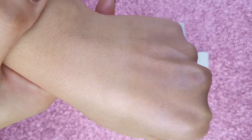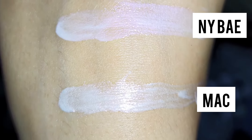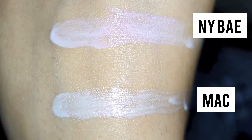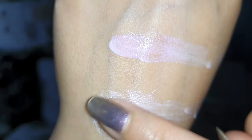I am very excited to see if this is a good dupe. If it is, why splurge your money on high-end brands? Because MAC strobe cream starts from around 1,200 rupees for a small pack.